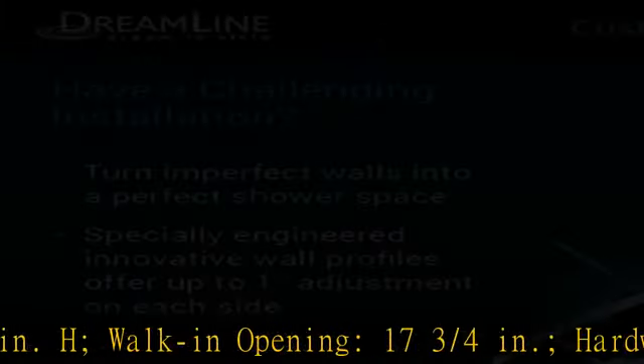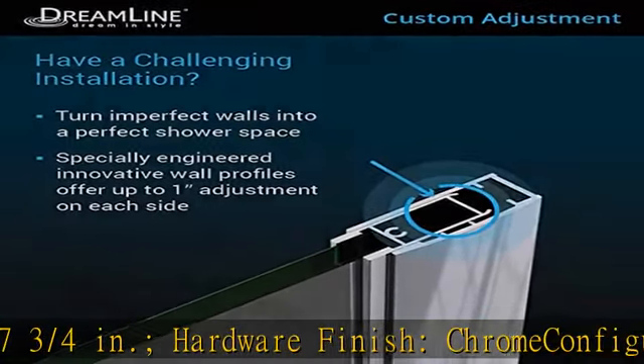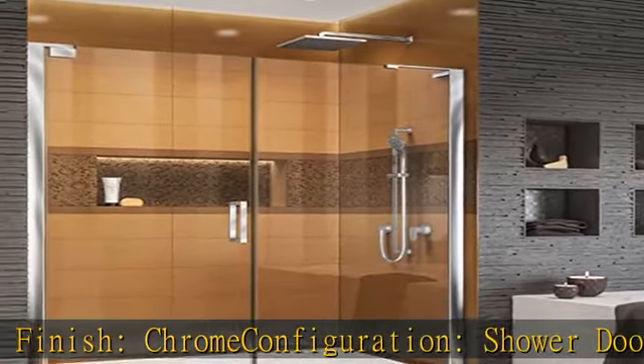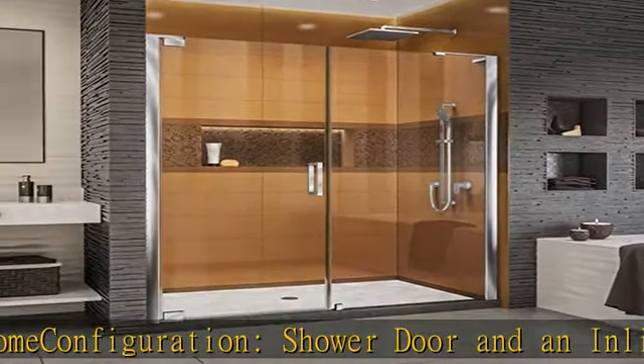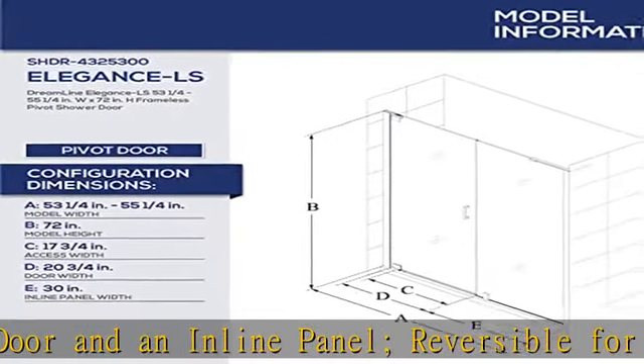Hardware finish: chrome. Configuration: shower door and an in-line panel, reversible for a right or left door opening. L-bar provides stability and an unobstructed, clean look. Premium 3/8 inch (10 mm) thick certified clear tempered glass.